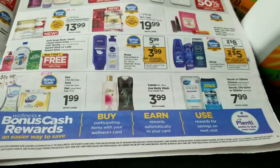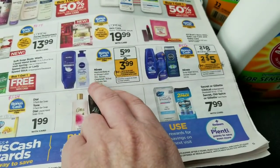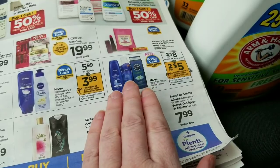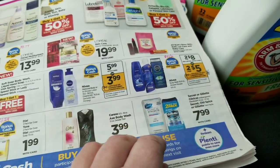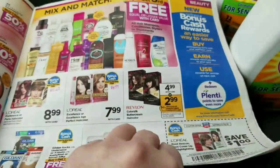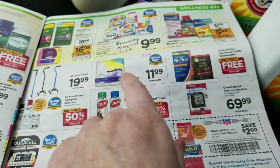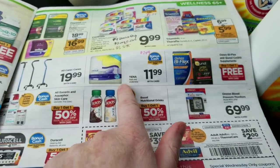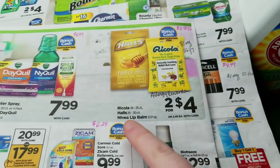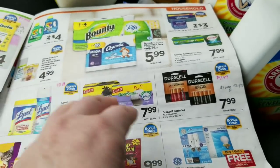I didn't get the Nivea coupons. There's a $2 printable for the Nivea in-shower lotion on Coupons.com, but that's still too expensive for me. I was going to get some body wash, but I didn't get those coupons, nor did I get the three-dollars-off-two Nivea lip balm coupon. The lip balm is included in the deal along with Ricola. The three-dollar-off-two coupon would probably make it a little money maker.